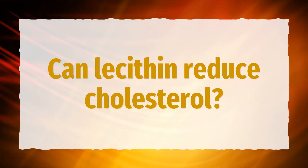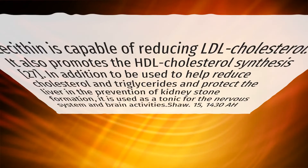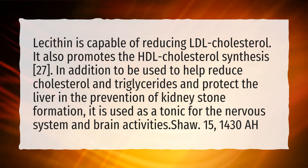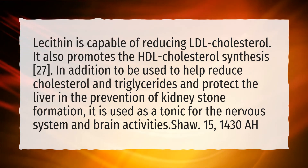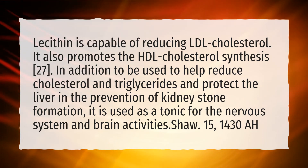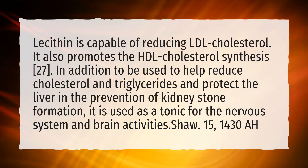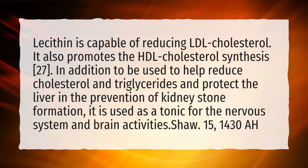Can lecithin reduce cholesterol? Lecithin is capable of reducing LDL cholesterol. It also promotes HDL cholesterol synthesis. In addition, it is used to help reduce cholesterol and triglycerides, protect the liver, aid in the prevention of kidney stone formation, and is used as a tonic for the nervous system and brain activities.